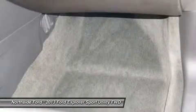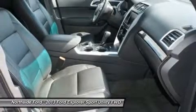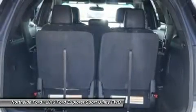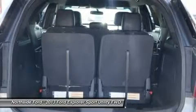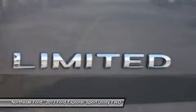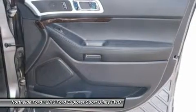Low tire pressure warning, memory seat, MP3 decoder, occupant sensing airbag, outside temperature display, overhead airbag, overhead console, panic alarm, passenger door bin, passenger vanity mirror, pedal memory, power door mirrors, power driver seat, power passenger seat, power steering, power windows, radio data system, radio, premium audio system by Sony, rear air conditioning, rear anti-roll bar.